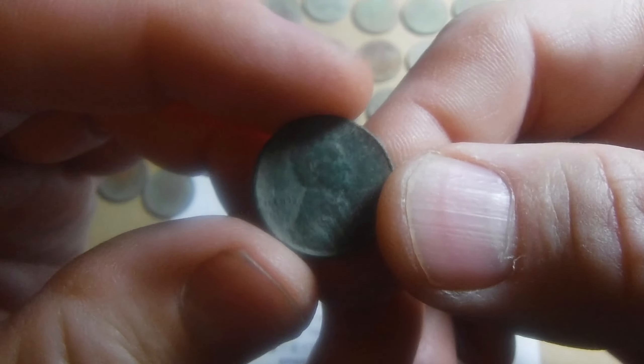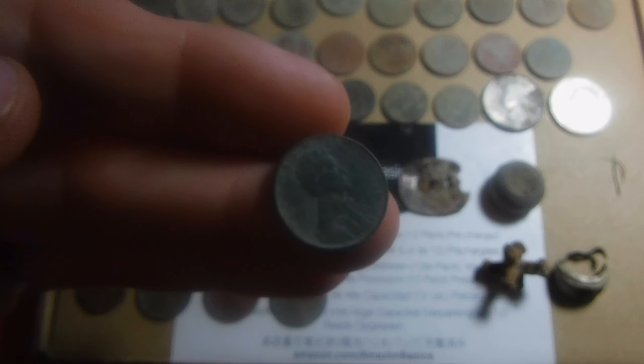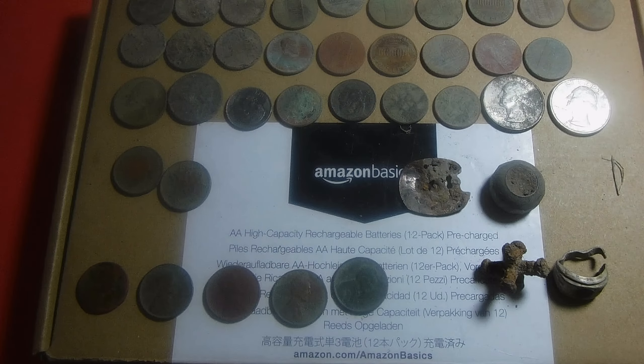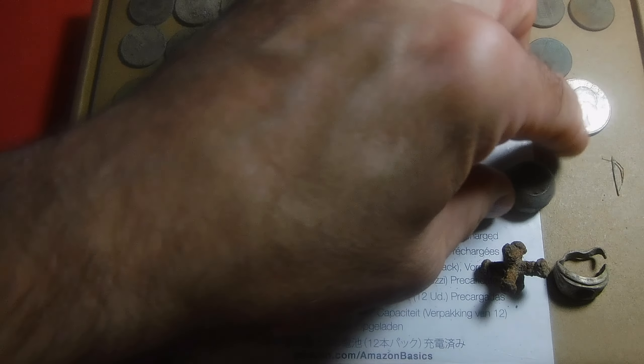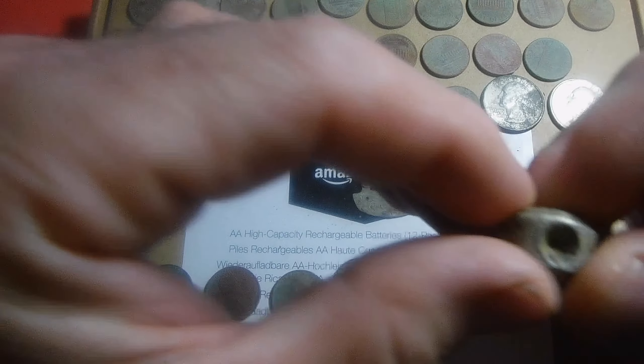My best wheat penny is a 1931, which is only 19 million minted — so not as good as the 31-S, but still a kind of low-mintage wheat penny. A piece of a watch I got at the old school — looks like a piece of an old watch. Just a piece of junk.